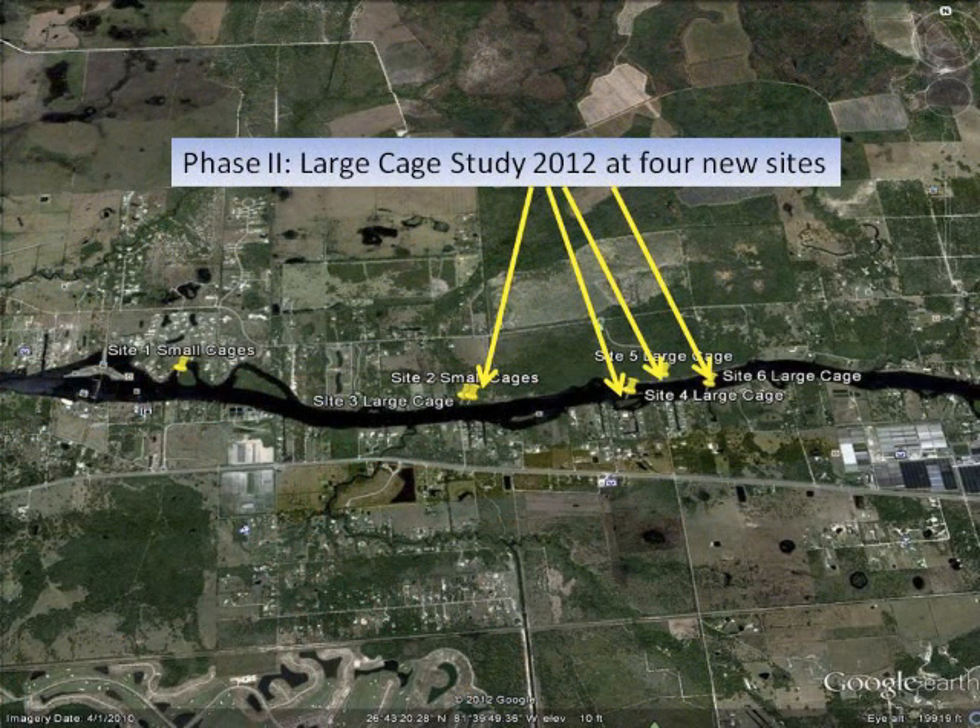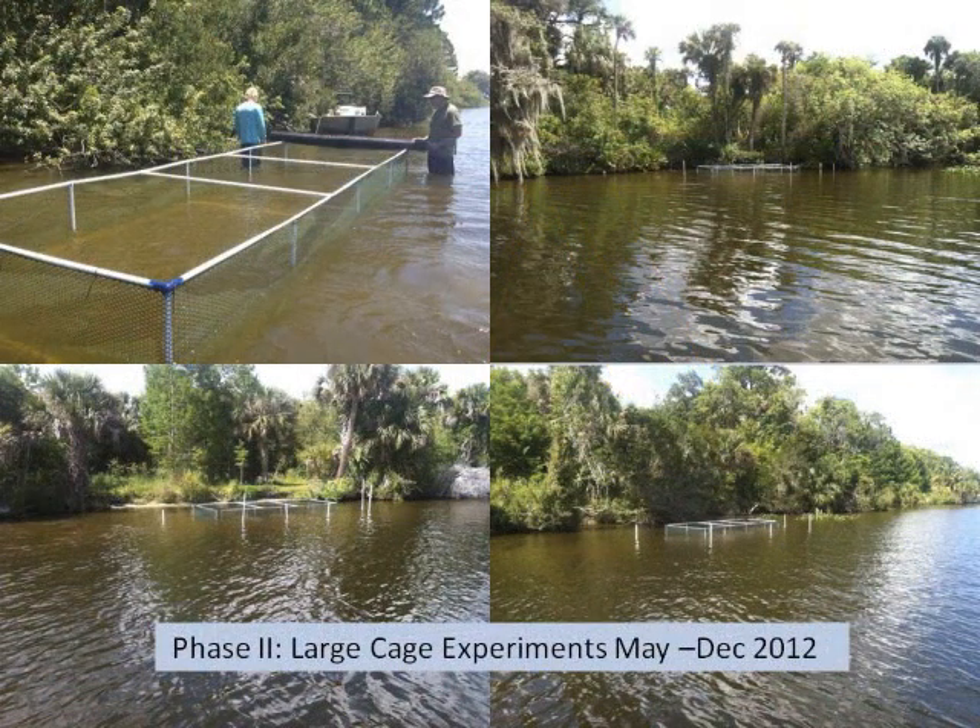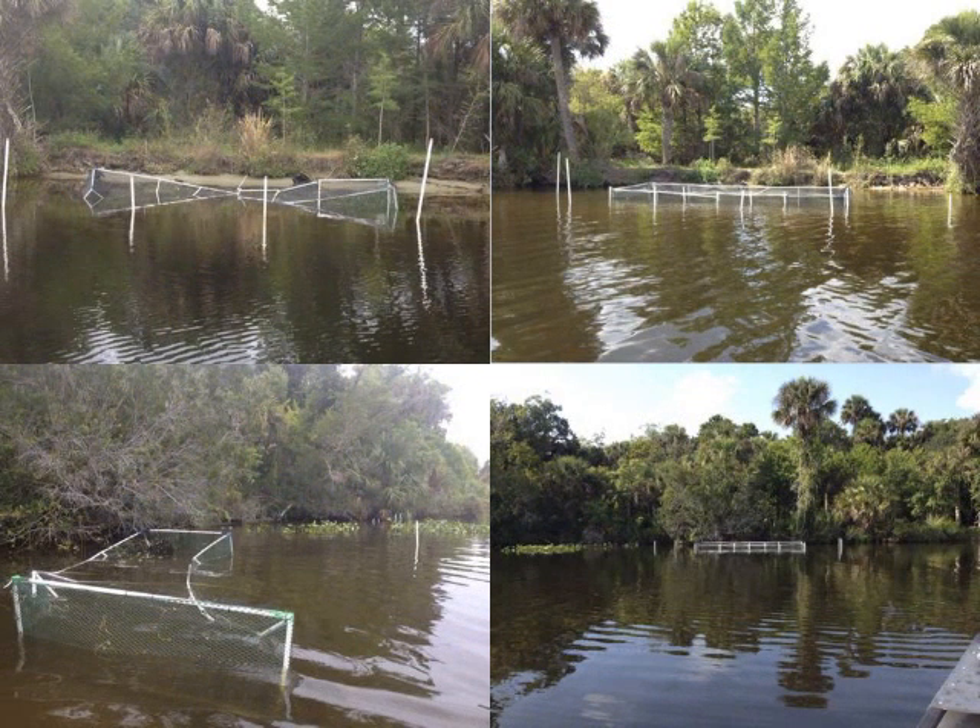We learned quite a bit and wanted to scale up — phase two involved putting out bigger cages to see if they performed better. These are six-meter by two-meter cages deployed at all four sites in May and June 2012, monitored for six months. Large vessels in the system produce three- to four-foot wakes, and we had our jumbo cages flipped upside down. We went out and fixed them repeatedly. We even had a manatee barge into one of our cages. You can tell what's eating the grass by the chew pattern — turtles have a nice circular bite; manatees chew it off like celery.